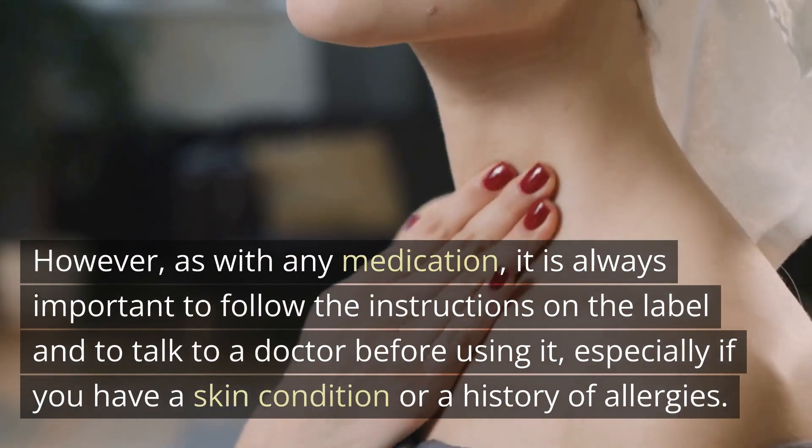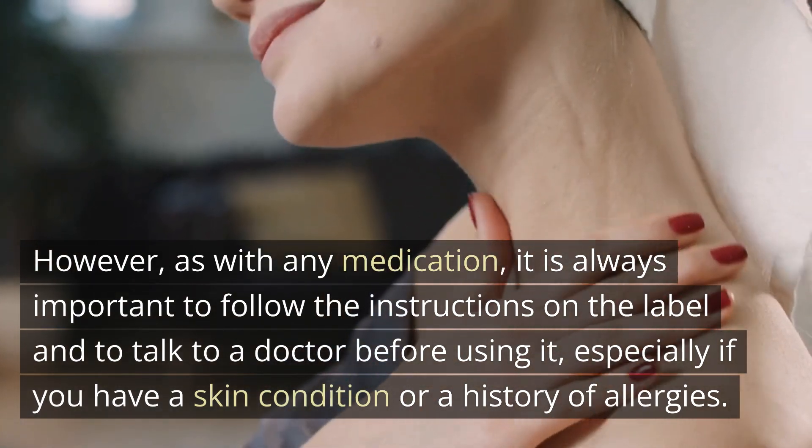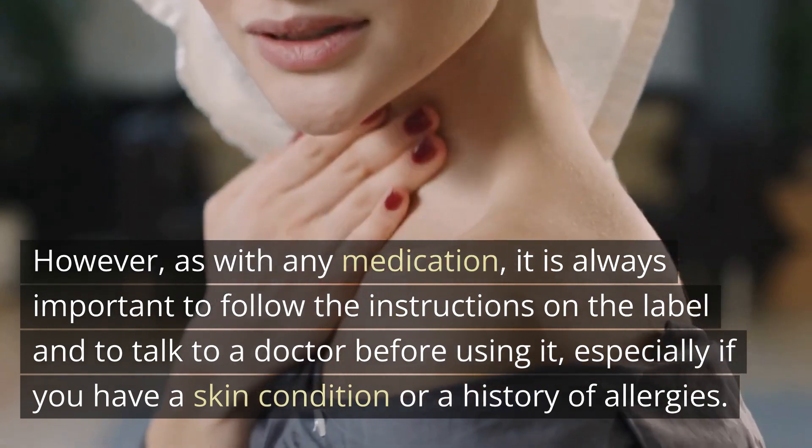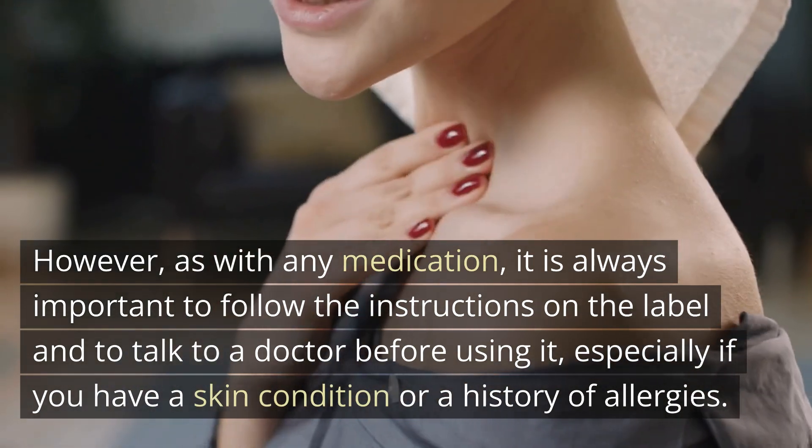However, as with any medication, it is always important to follow the instructions on the label and to talk to a doctor before using it, especially if you have a skin condition or a history of allergies.